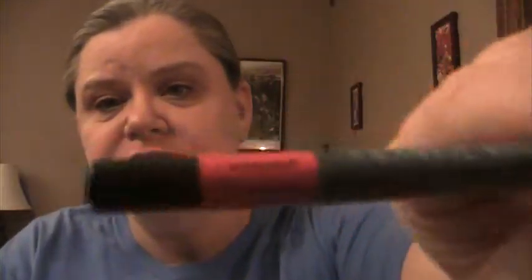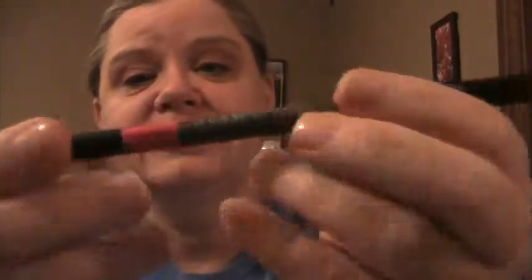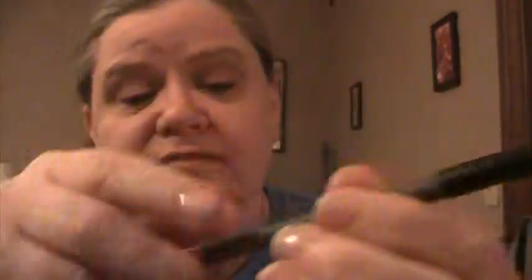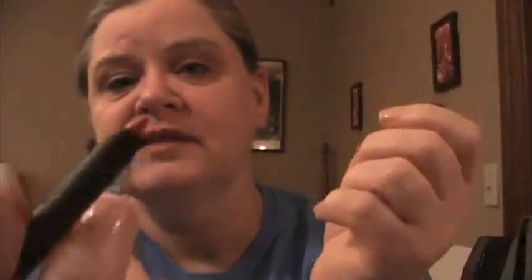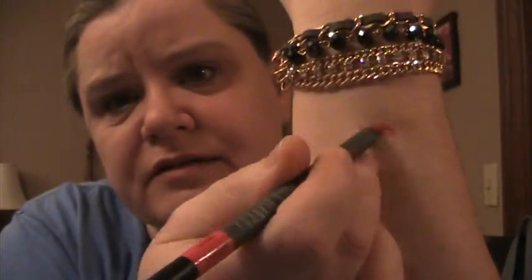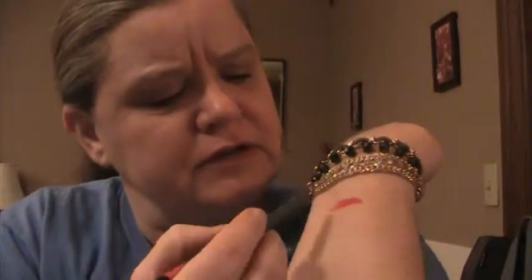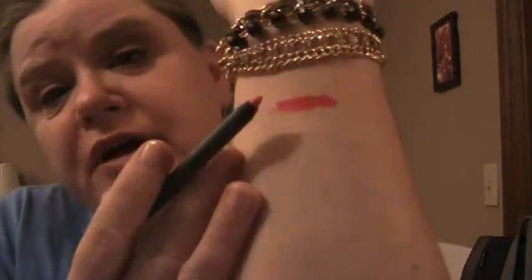The first one I grabbed is Frankie Rose brand. This is from my Wantable box, I think. This is number 106, Hot Stuff. It's one of those black crayons. That is a bright reddish pink.